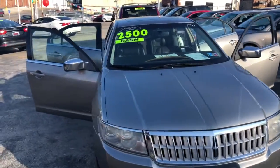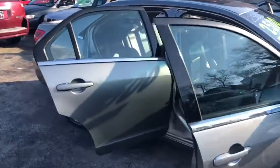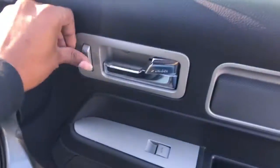Oh snap y'all, we got some swag on the lot. We got a 2008 Lincoln MKZ in silver on the outside, leather black interior on the inside, dual cupholders, power windows, power locks.